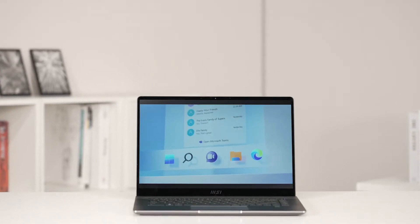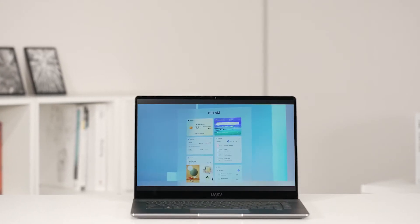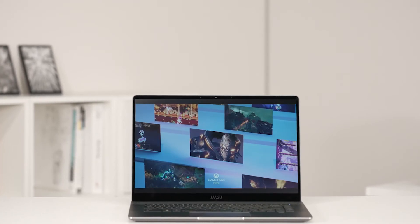I believe some of you can't wait to obtain the latest version of the operating system. In this episode, we'll go through how to upgrade Windows 11 on MSI laptops and some exciting new features. Let's dive in.